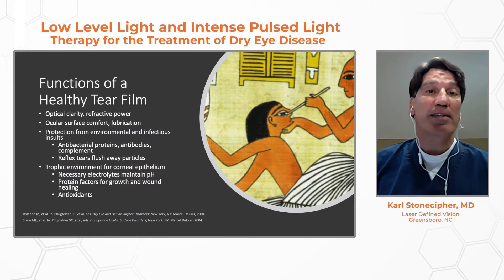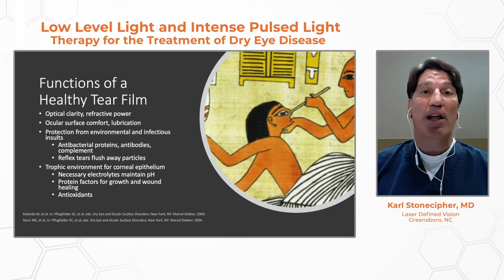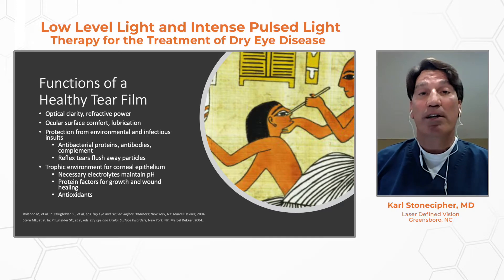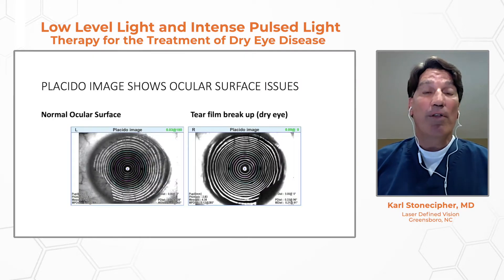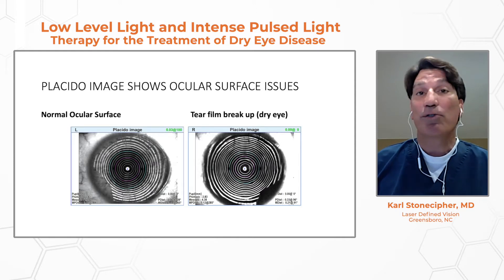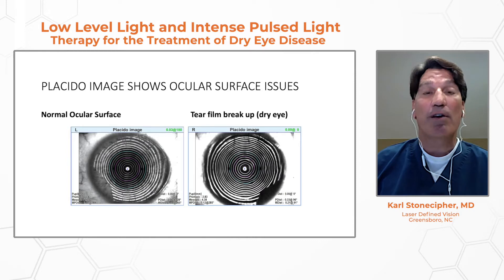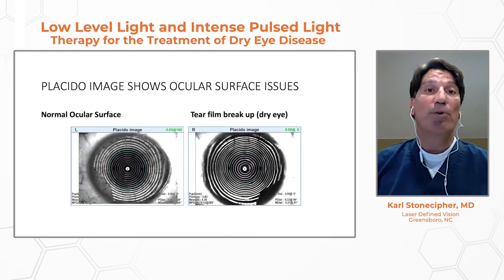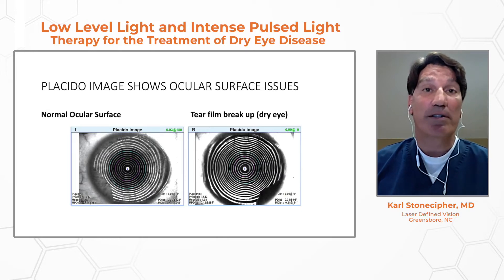Dry eye disease has been around for a long time. There are a lot of different functions of the healthy tear film, but we're primarily trying to cover these technologies coming to the marketplace. We use topography as a diagnostic tool more and more, whether that's refractive surgery or refractive cataract surgery. These are important for getting better outcomes with LASIK or new trifocal intraocular lenses.